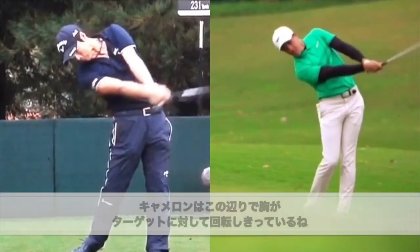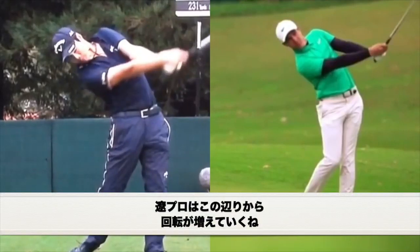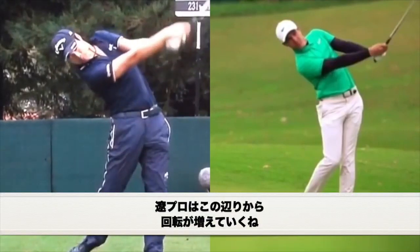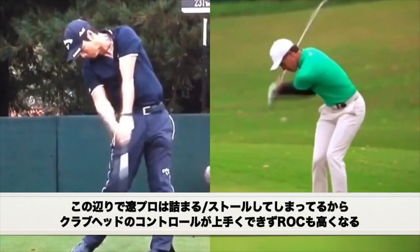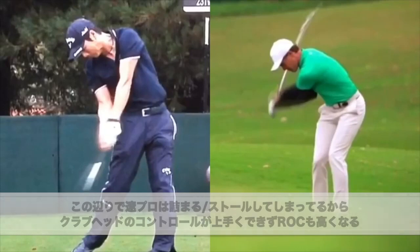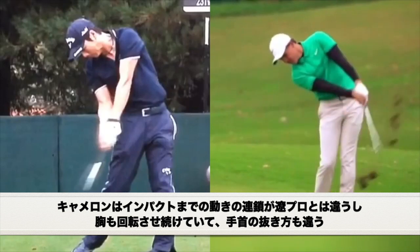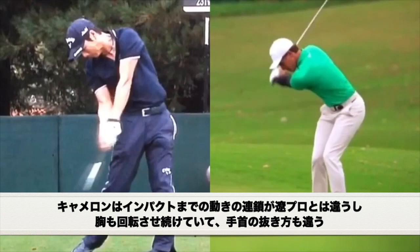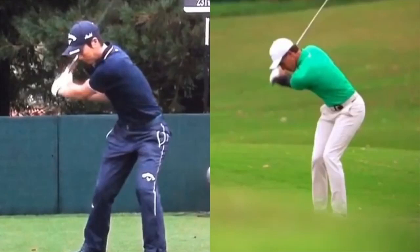If we keep going, we're going to see a similar story. Right about here, Cameron's pretty much almost fully rotated towards the target with his chest. Ryo is now starting to kind of move and rotate his chest through the ball. So essentially, Ryo's stuck from here to here — which means he's losing control over the club face. The toe is turning over rapidly. Cameron from here has a little bit more of a different sequencing into the ball — his chest is moving a little bit more, as well as he's using the wrist slightly different.